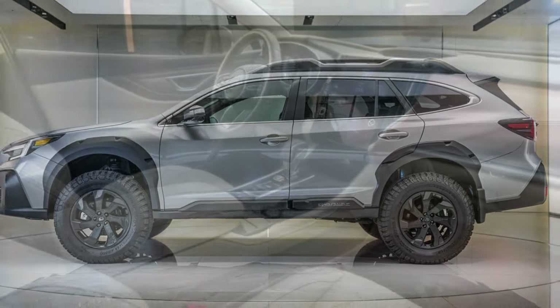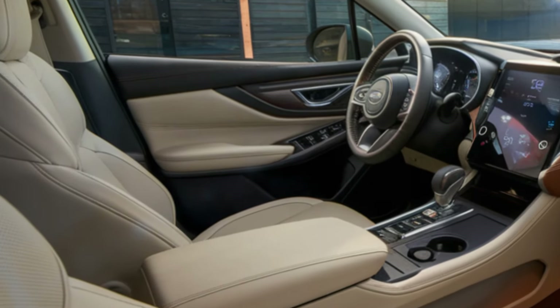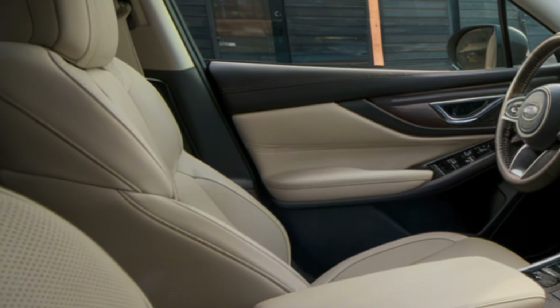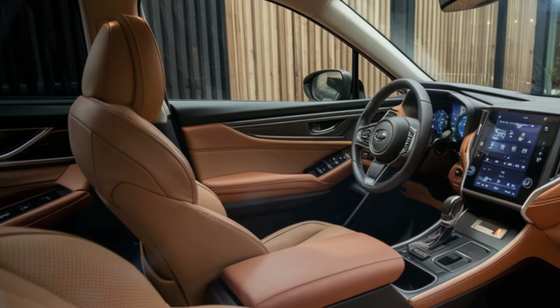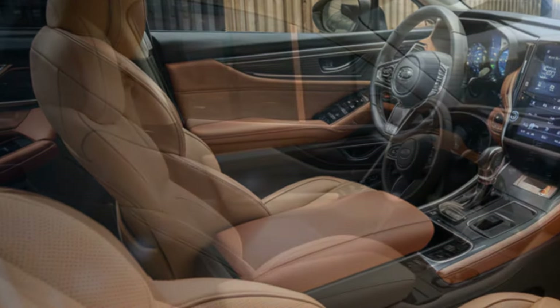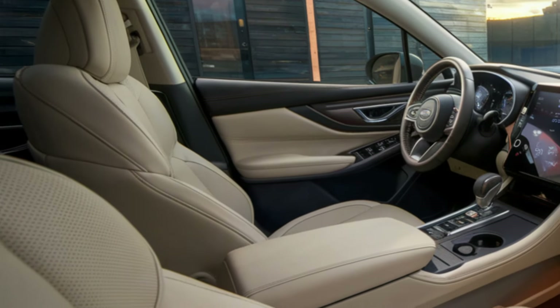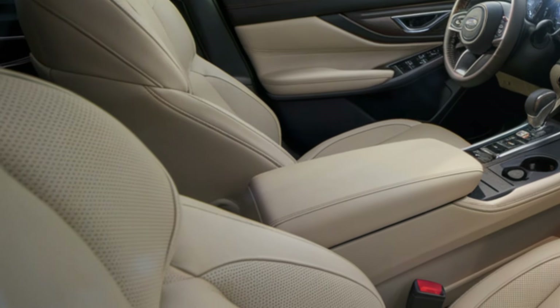Step inside, and you'll find an interior that's tough, comfortable, and ready for the road ahead. The spacious cabin is finished in high-quality materials, including soft-to-touch surfaces, aluminum accents, and durable leather upholstery. Ergonomic seats with multi-directional adjustment ensure maximum comfort, and with options like heated front and rear seats and a heated steering wheel, you'll be protected on chilly mornings.